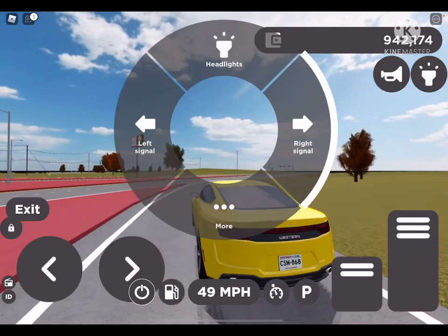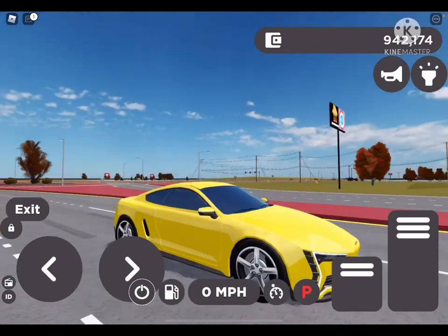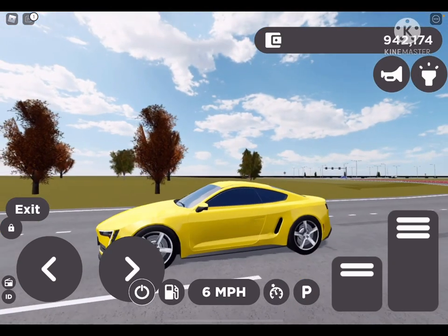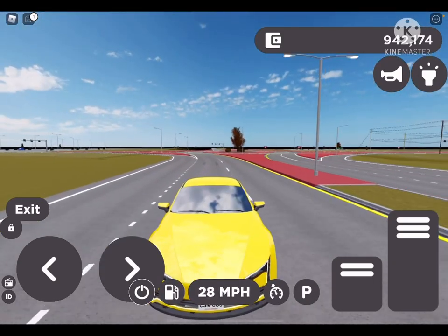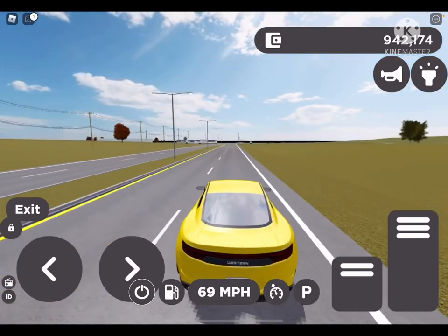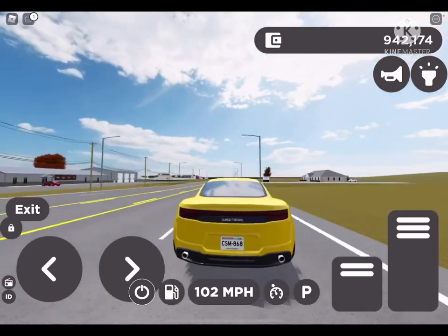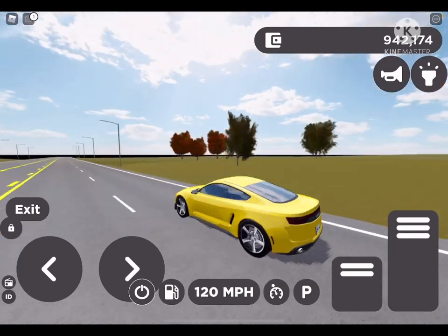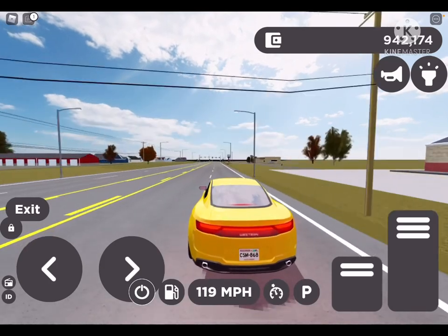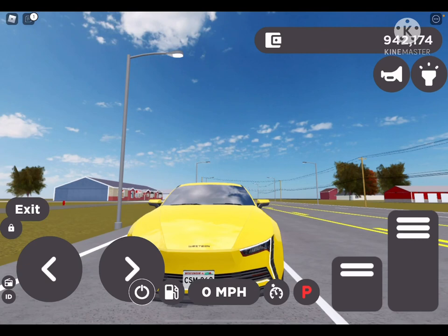I find this to be more of a handling car than a straight-line speed car. However, if you get a kid in a four-cylinder Camaro wanting to race, if you're on PC you can probably launch it better and you'll give them a run for their money. People sleep on this car — it's actually decently fast. It's $32,000. Top speed is 131. Brakes pretty well. Now let's get onto the next car.